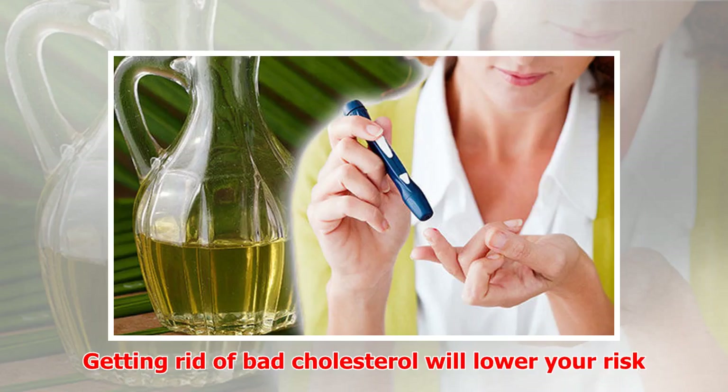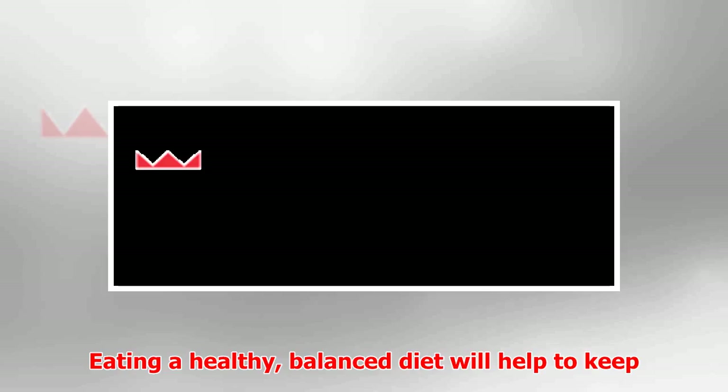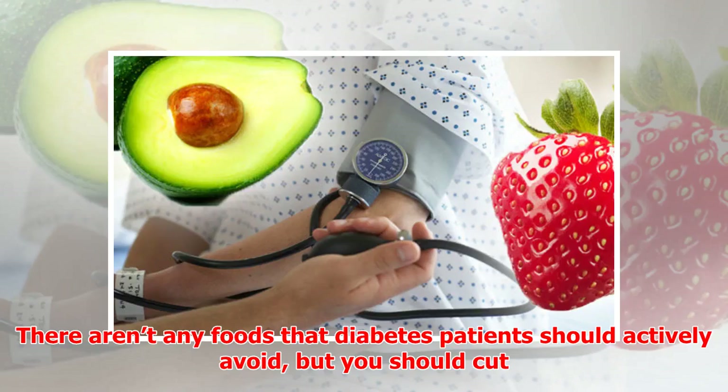Coconut oil is high in natural saturated fats, which also helps to convert bad cholesterol into good cholesterol, he said. Getting rid of bad cholesterol will lower your risk of heart disease and high blood pressure. Eating a healthy balanced diet will help to keep your blood sugar balanced, the NHS said.